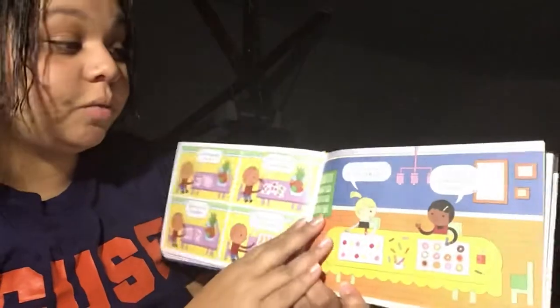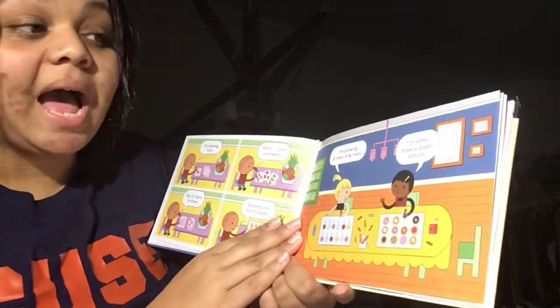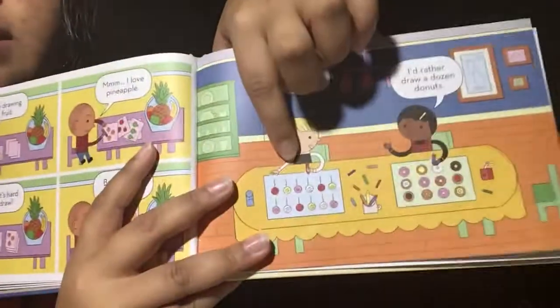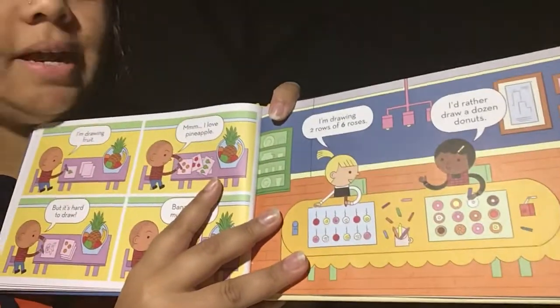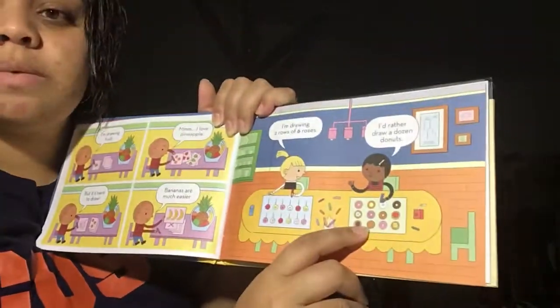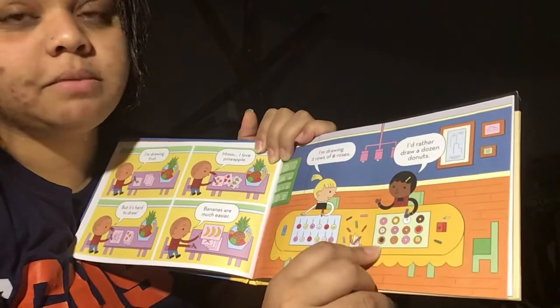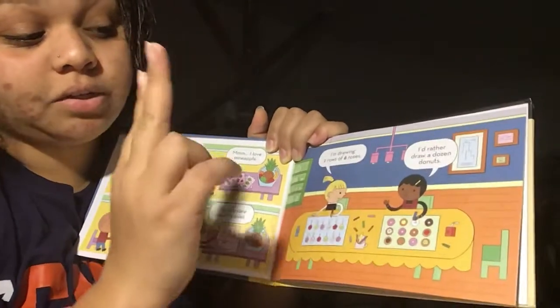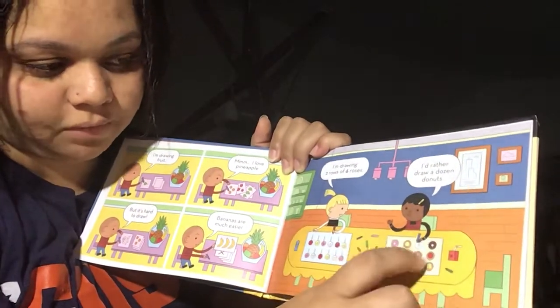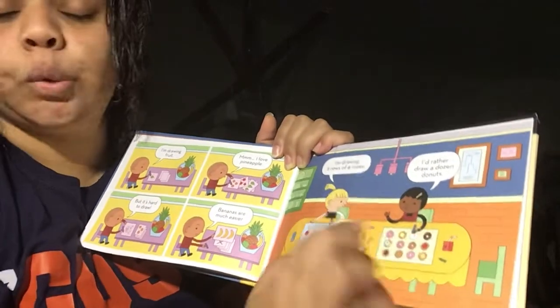Here's a new one. I'm drawing two rows of six roses. I'd rather draw a dozen donuts. So who can tell me what set she has right here with the roses? That's right, she has two sets of six. And two times six is 12 also. And how about this one? She drew three times four. You can look at it two ways — four sets of three, or three sets of four, because it's in a rectangle shape.